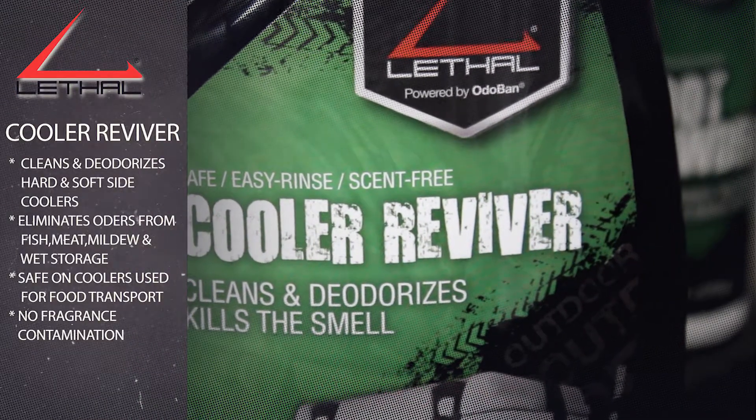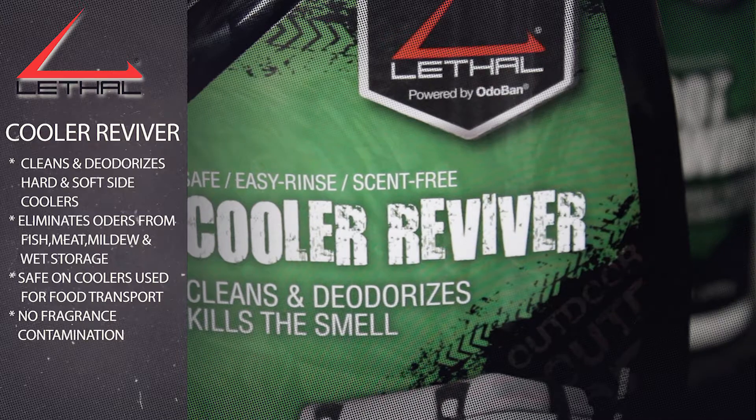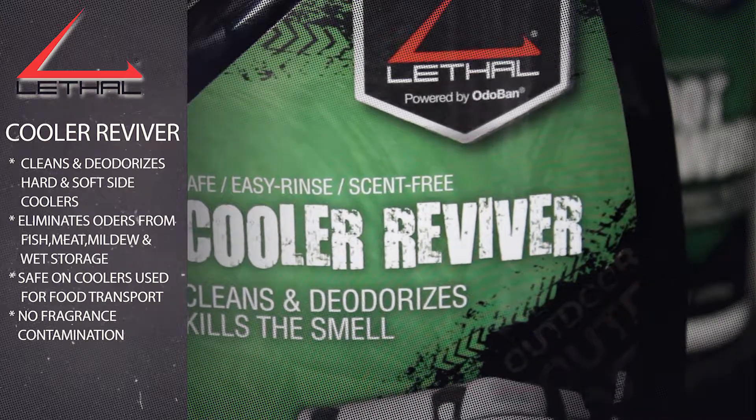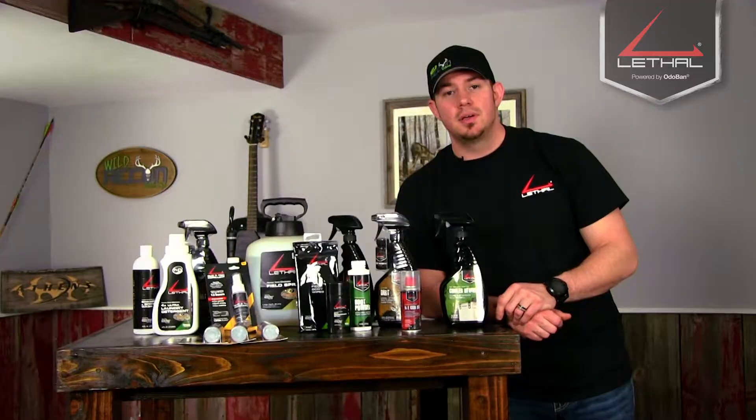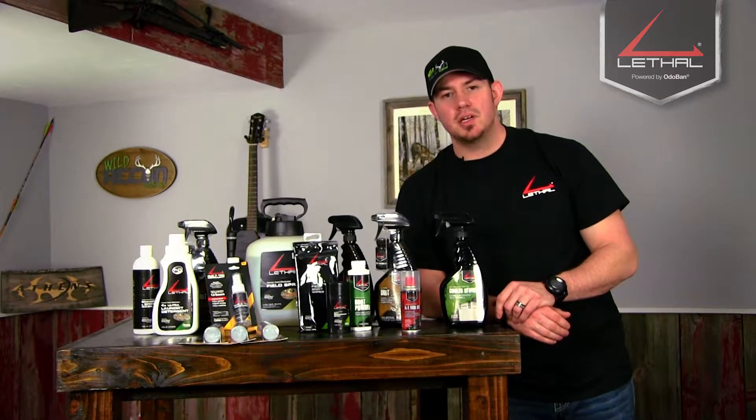The Cooler Reviver cleans and deodorizes any hard or soft shell cooler that you might have. It gets rid of fish, meat smell, mold, or mildew. With one quick, easy application, it can clean any mess that you might have. You can use it all year round, whether you're at the beach or in the woods.